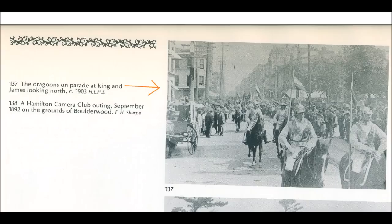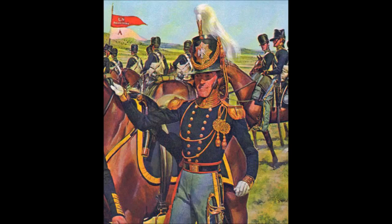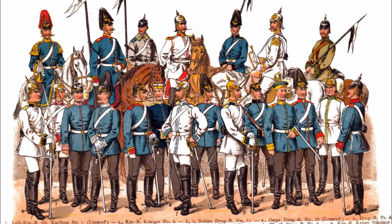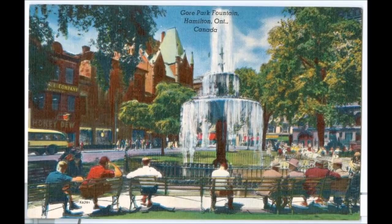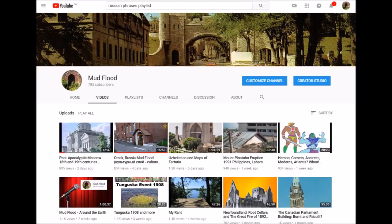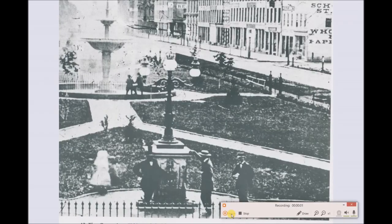I'll look into the dragoons and try to make another video on it. They remind me of people that came after the Civil War in the Southern states, and in this case the dragoons coming through Hamilton in 1903 look a lot like Prussian soldiers. I'm not familiar with that military regiment, so I should look into that. But anyway, this was about Gore Park. Hopefully this makes sense to local Hamilton people. If you don't know what I'm talking about as far as mud flood, you have to watch some of my other videos. Thanks for watching.